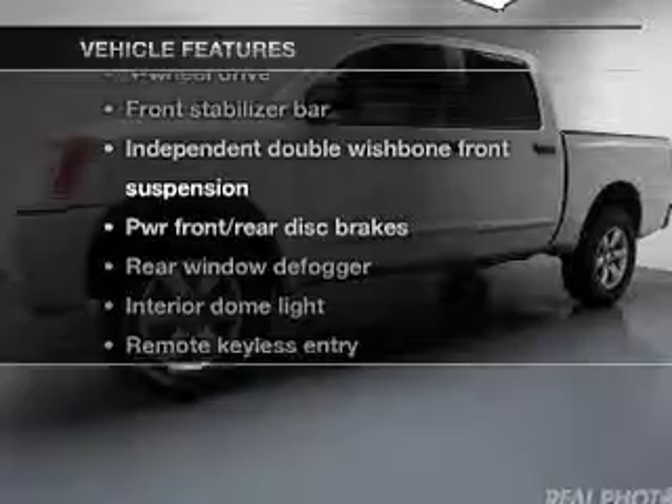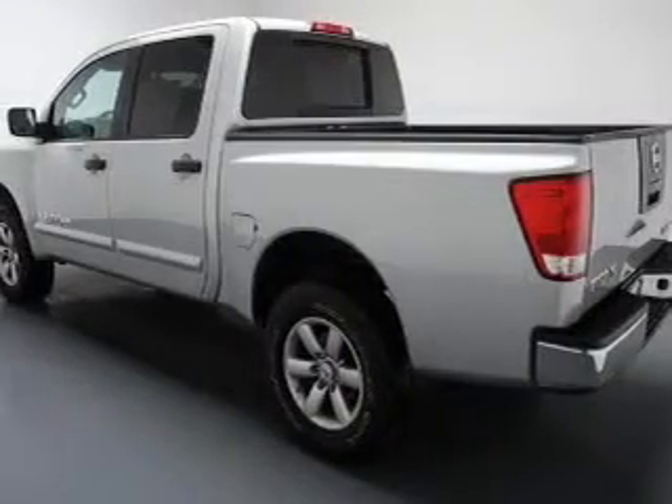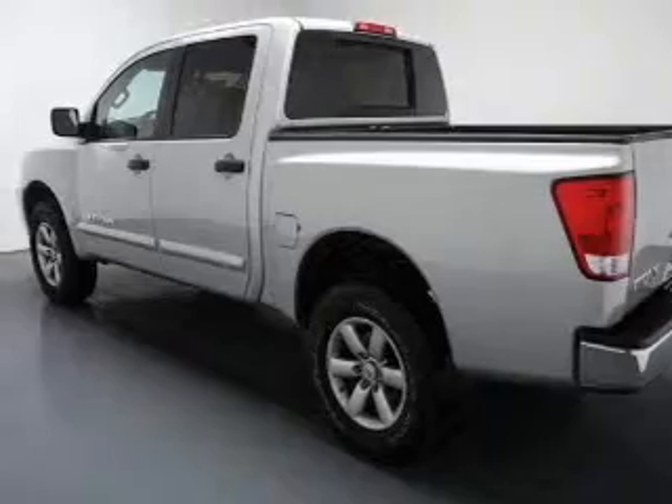Enjoy these notable features that are included in this vehicle: keyless entry, power door locks, power windows, cruise control, and power steering.